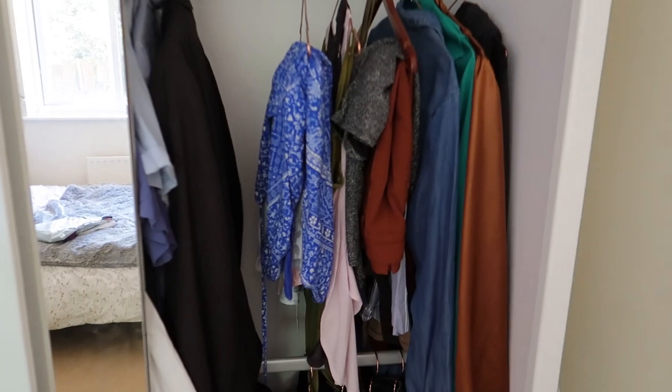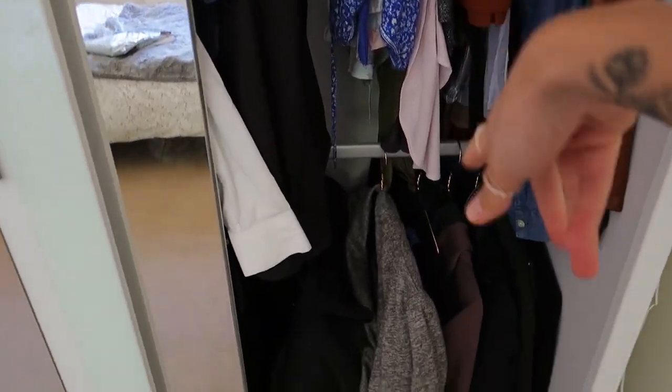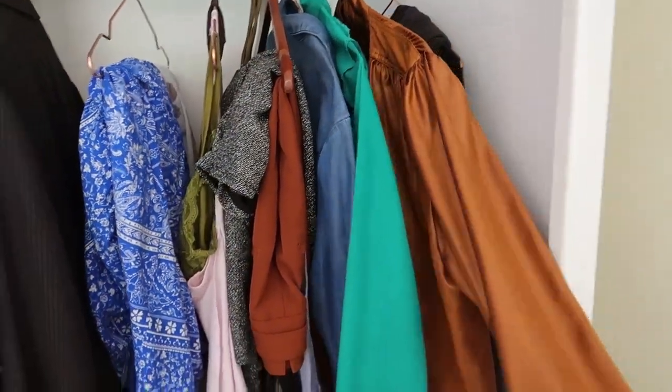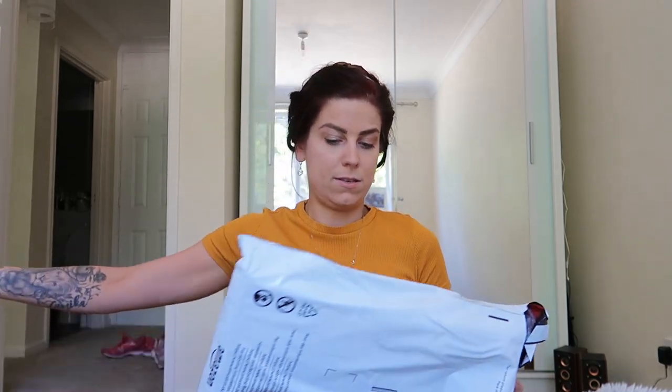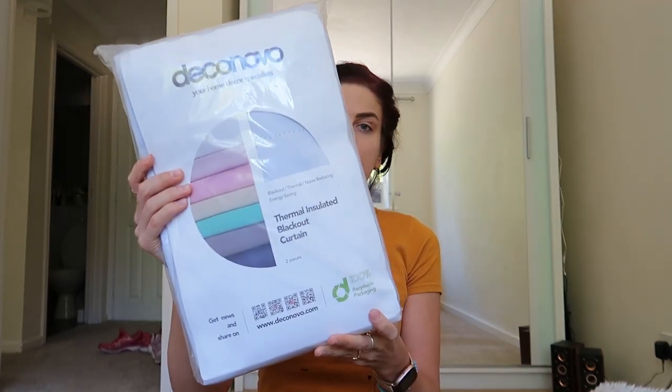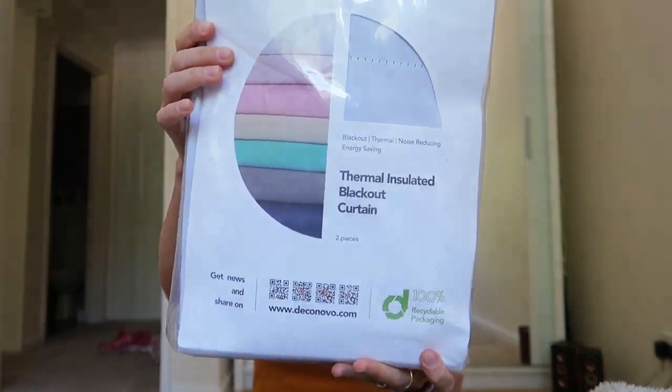We have a little bit of fancier stuff — jackets and things. I wish I could wear the blouses more often, you know. Just got the curtains from Amazon. These are white because I want them to match the wardrobe. They have white thermal insulated blackout curtains — 30 pounds on Amazon.